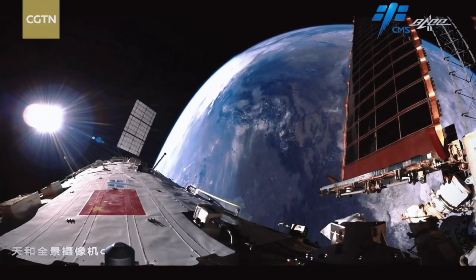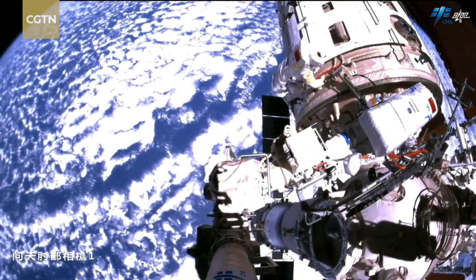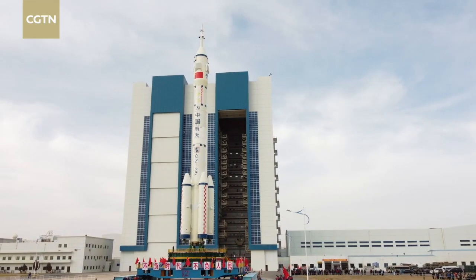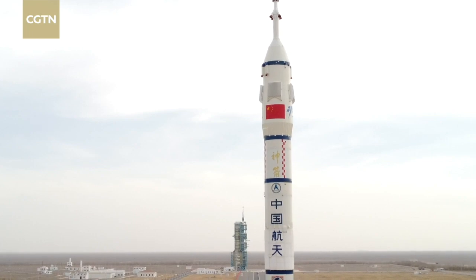China's space station will be fully completed by the end of 2022, and will host more astronauts, scientists, and engineers. The escape tower will continuously play a key role in manned space missions and deep space exploration.